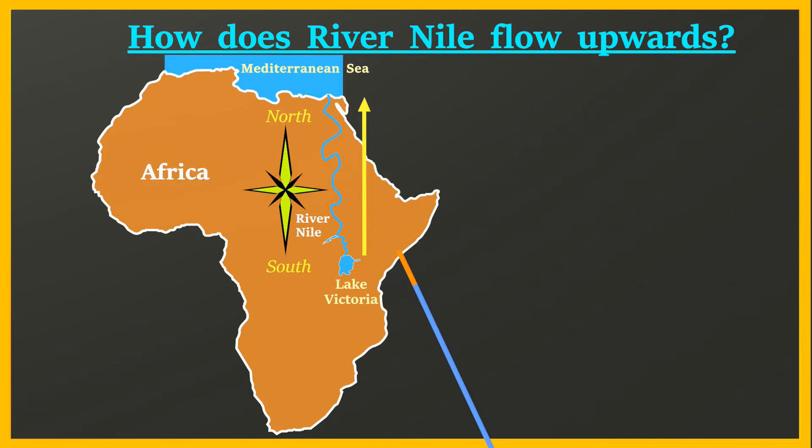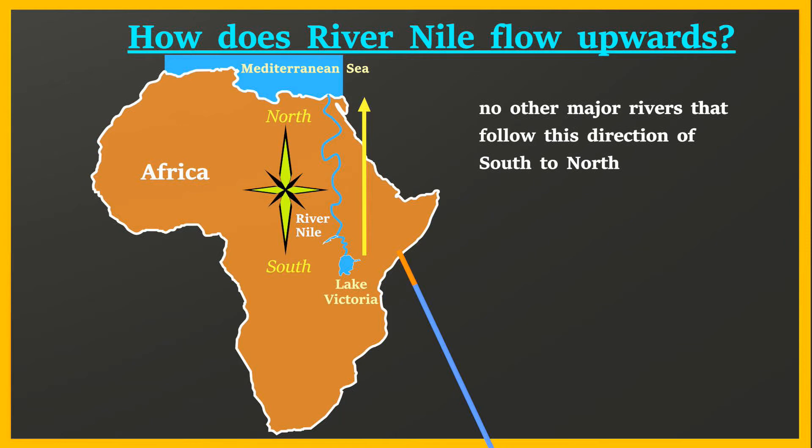More so, there are no other major rivers that follow this direction of south to north, thereby adding to the mystery. And here is how.